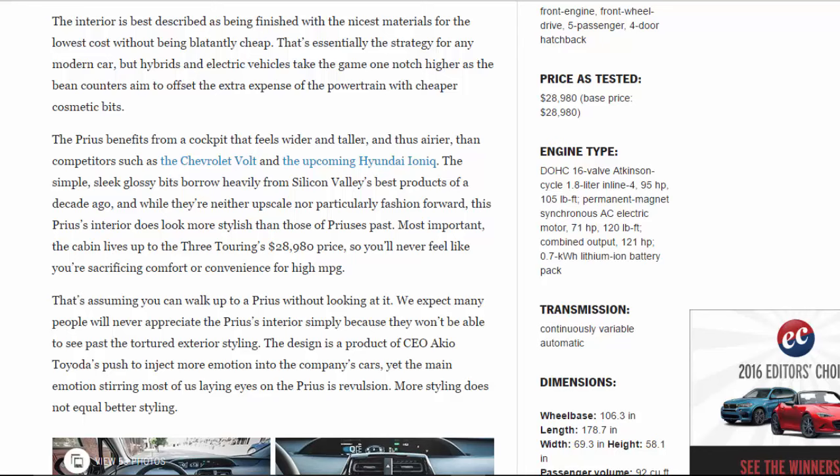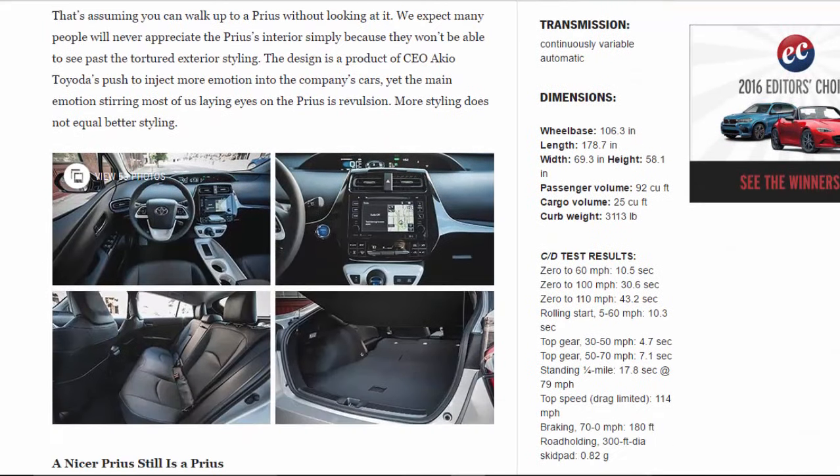The cabin lives up to the 3 Touring's $28,980 price, so you'll never feel like you're sacrificing comfort or convenience for high mpg — that's assuming you can walk up to a Prius without looking at it. We expect many people will never appreciate the Prius's interior simply because they won't be able to see past the tortured exterior styling. The design is a product of CEO Akio Toyoda's push to inject more emotion into the company's cars, yet the main emotion stirring most of us laying eyes on the Prius is revulsion. More styling does not equal better styling.